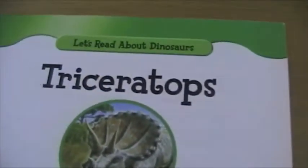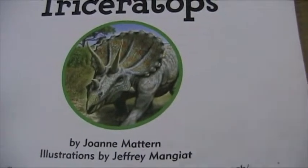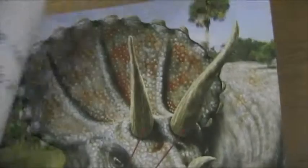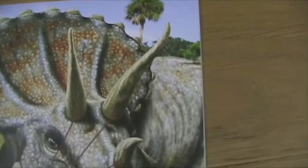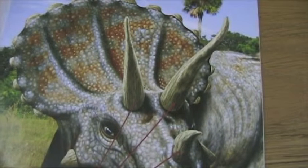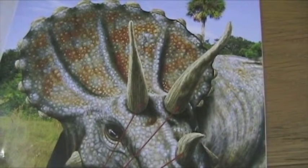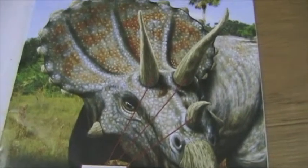This is called Triceratops. Now, look at the three horns on this dinosaur's face. This is Triceratops, and its name means three-horned face, because it has three horns on its face.